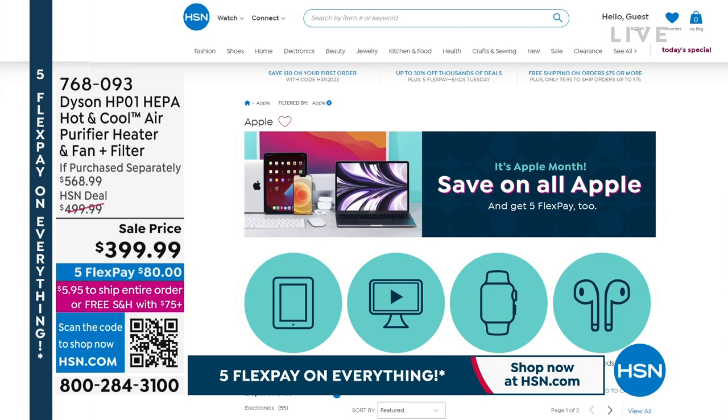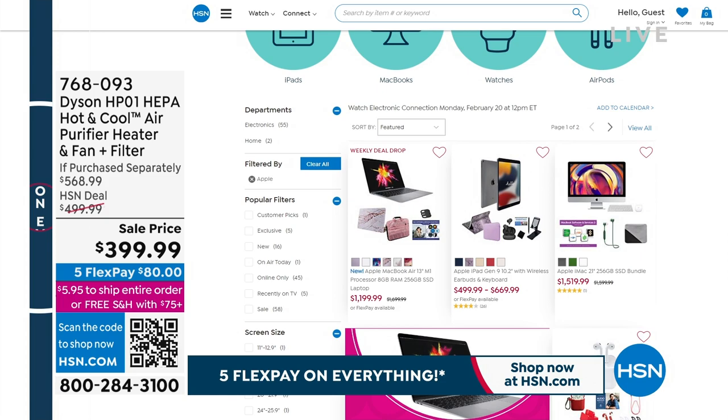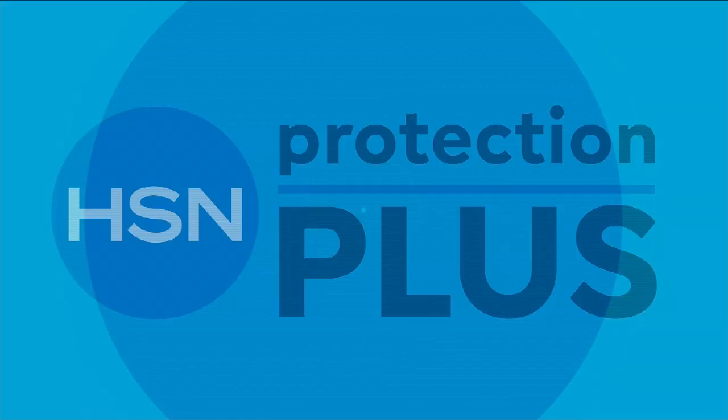As February continues, it's Apple Month at HSN with special savings on all Apple products — Apple Watch, AirPods, Mac, iPad, and more. Gemma and the host will keep going with the Dyson V11 presentation right after a short break.